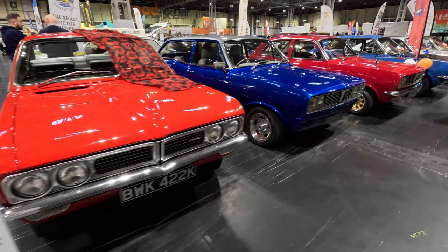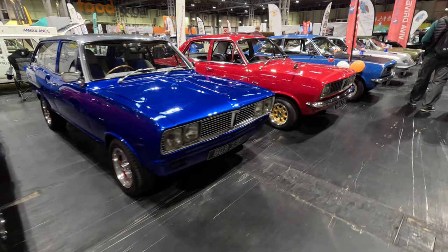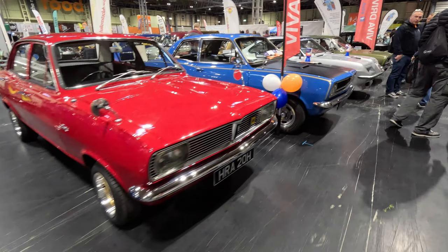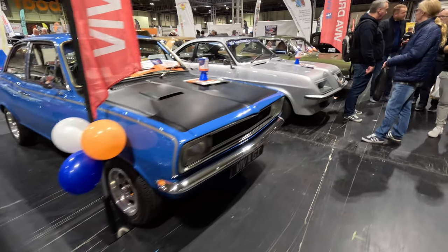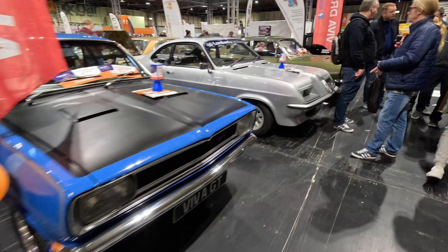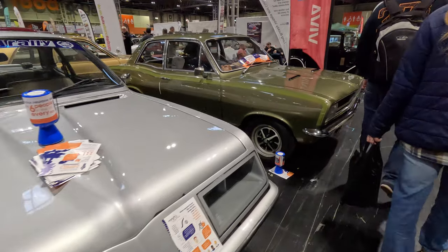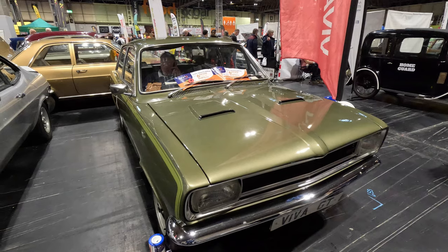On the Vauxhall Viva Owners Club stand, we kick off with a 1971 Vauxhall Firenza — why didn't it compete better with the Capri? Probably the 1256cc engine let it down. Next up, the blue is a customised HB Viva from 1968 — that's the fairly rare estate version. The red car is another HB Viva Saloon from 1970, followed by a Viva GT, powered by a 1975cc overhead cam 4-cylinder engine rated at 104bhp. Lastly, the Droop Snoot version of the HC Viva and another HB in a rather lovely colour — that's another GT. Amazing to see two GTs on one stand.